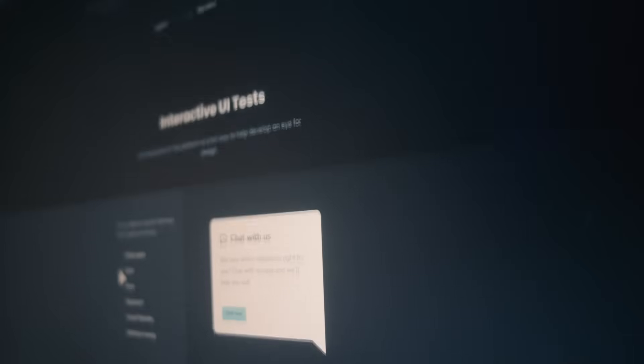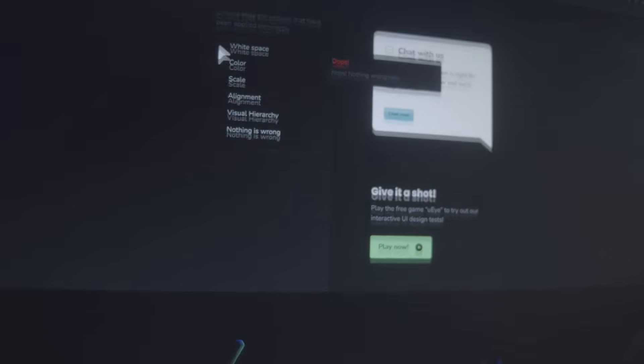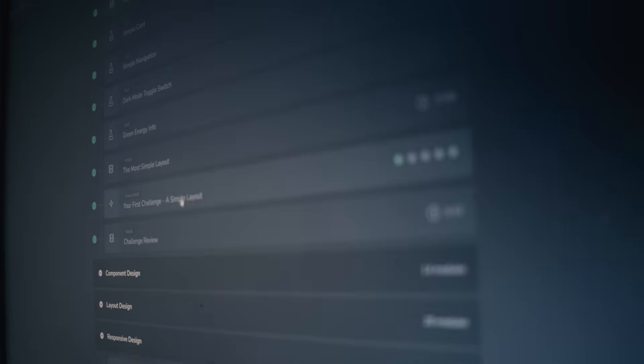At Designcourse, you're going to gain the skills to design and prototype great-looking user interfaces for apps and websites, all within Figma. And we've built Designcourse from scratch, which means we've been able to create custom modules that go beyond just video for learning UI/UX design.